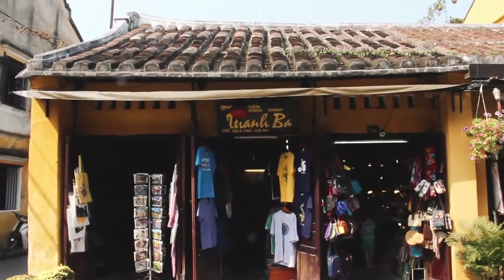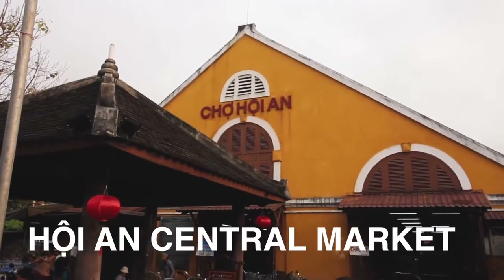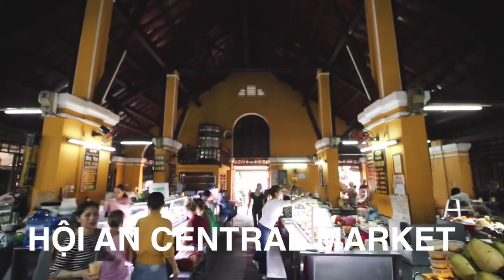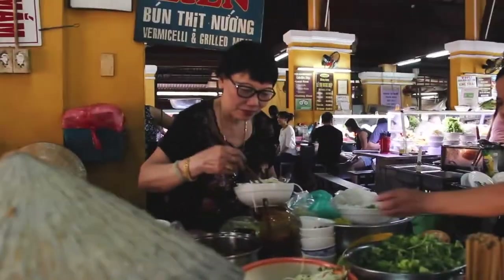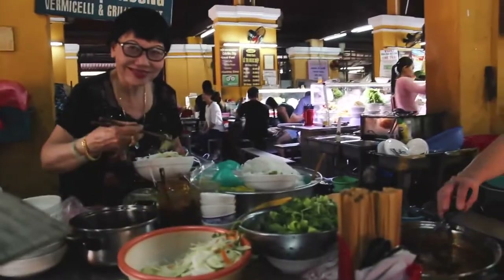Traditional Vietnamese cooking is renowned for its fresh ingredients and the minimum use of oil. It relies mainly on fresh herbs and vegetables and is considered one of the healthiest cuisines in the world. The dishes of Hoi An certainly pack this punch.